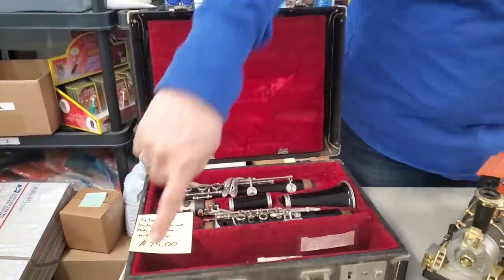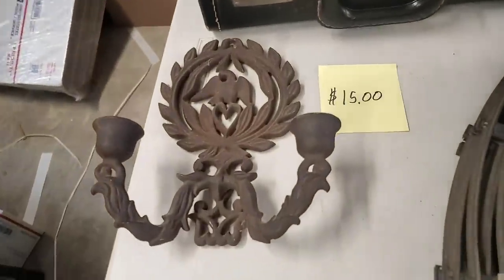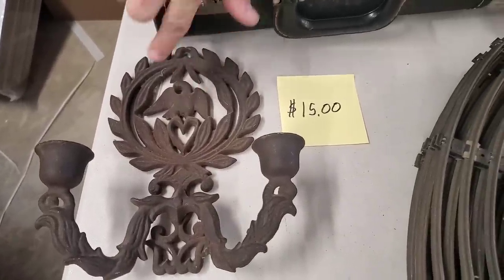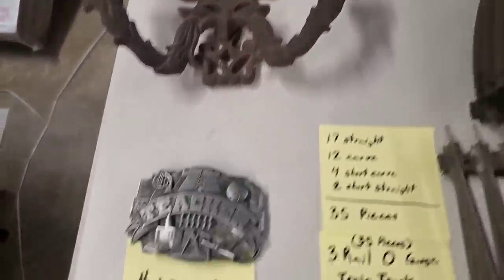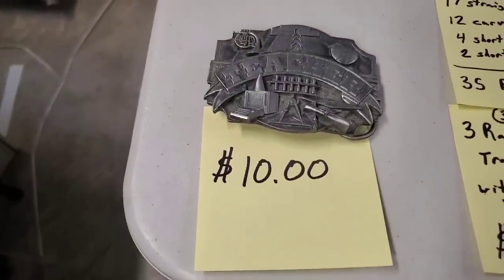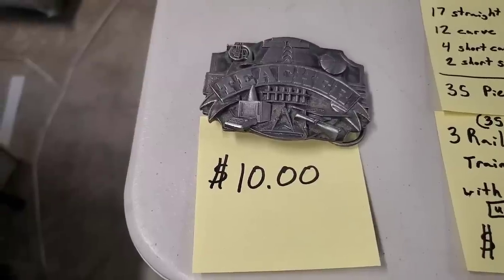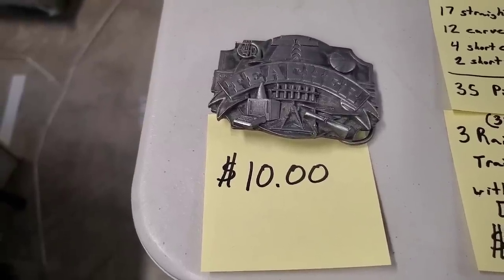It comes with everything you see there. Then we have a wall sconce with candle holders — $15. Really nice metal piece with a cool eagle there, very vintage. And then we have this awesome teacher belt buckle — $10 for that. Really fun condition there; it's got all the sports and music and all sorts of fun things on it.